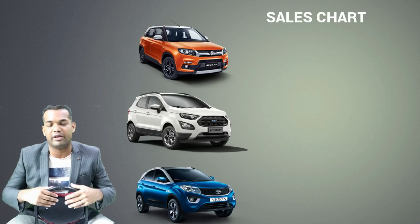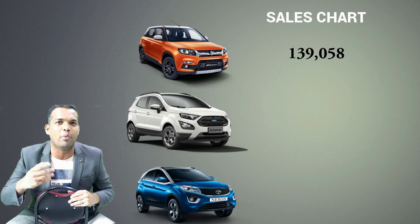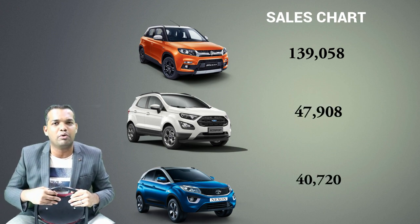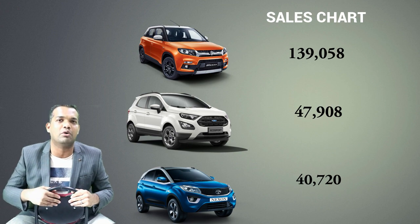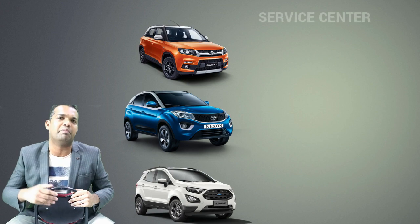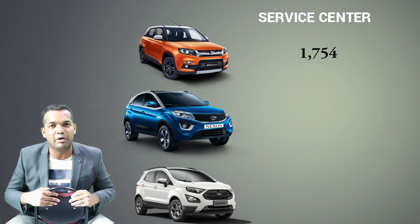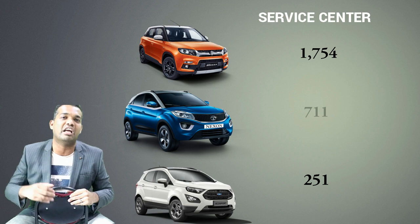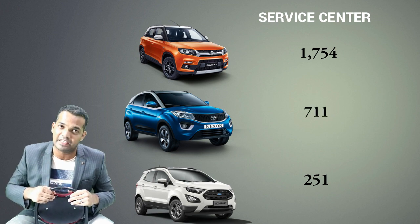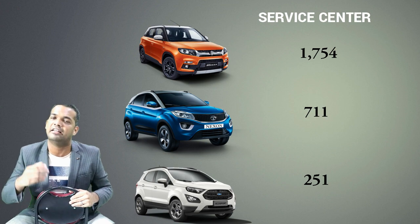Now let me take you through the sales and service numbers. The Maruti Breeza is absolutely a winner here — it comes up with around 139,000 in sales figures from 2017 till date. The EcoSport has sold around 48,000 and the Nexon around 40,000. Breeza is absolutely high. A big reason is Maruti's well-known service network — there are around 1,700 service centers pan India, very big numbers for any manufacturer. EcoSport has around 250 and Tata Nexon around 700.